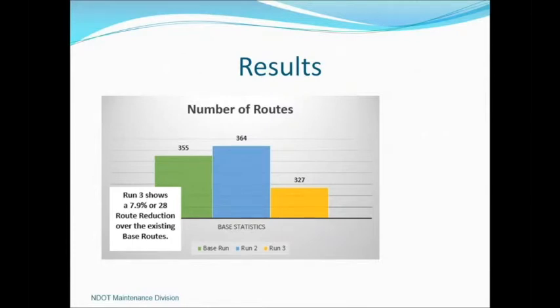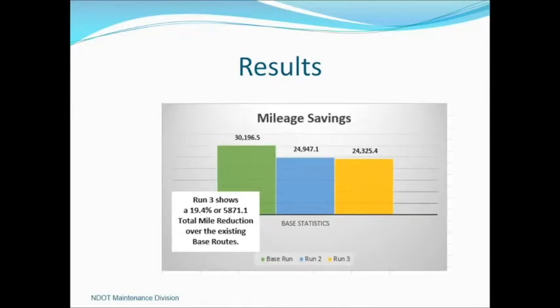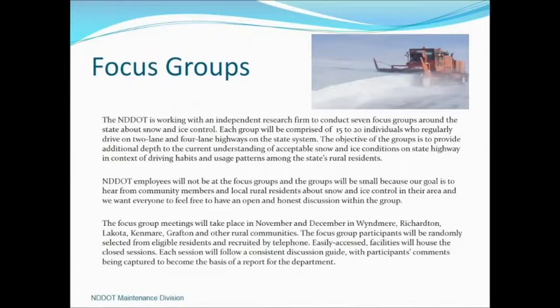Our final results from run three showed 28 route reductions or 7.9 percent, a 23.2 percent or 314-hour route reduction, and a 5,871-mile reduction or 19.4 percent. The big savings in route optimization are your trucks and staffing time, with future savings also in not having to replace some facilities.